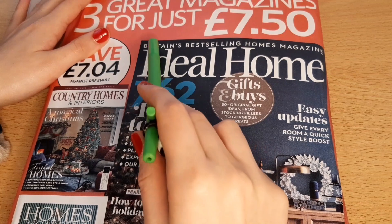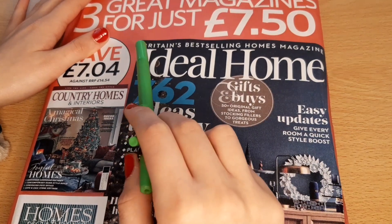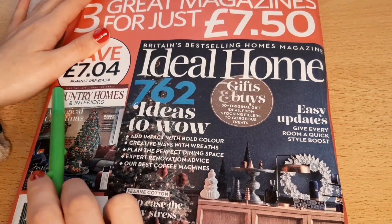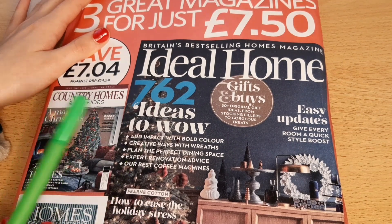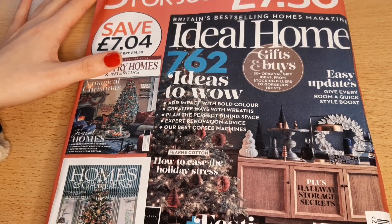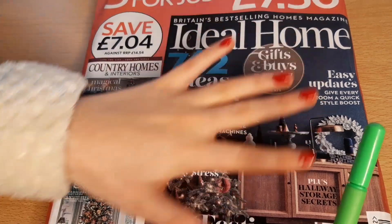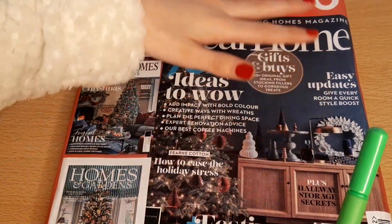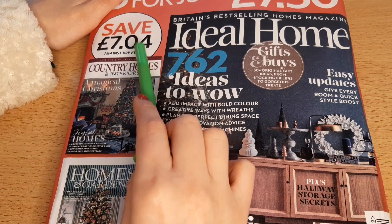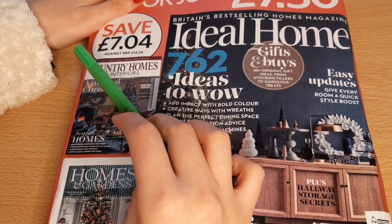The first one is called Ideal Home and apparently it's Britain's best selling homes magazine. The next one is called Country Homes and Interiors, and then this one here is Homes and Gardens. Apparently this is a good deal because originally it was £14.54 and I paid £7.50. Honestly, I'm shocked at how expensive magazines are.